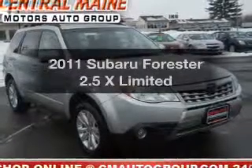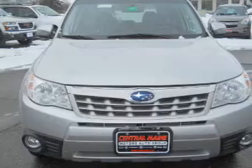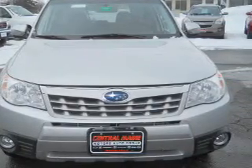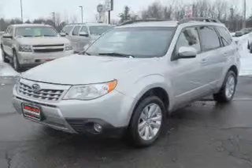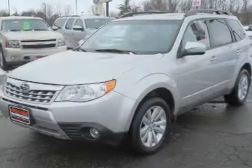Presenting the 2011 Subaru Forester. Travel the roads in style and comfort in this great vehicle with an efficient four-cylinder engine. The powertrain includes all-wheel drive driven by an automatic transmission. Brake safely with the anti-lock braking system.